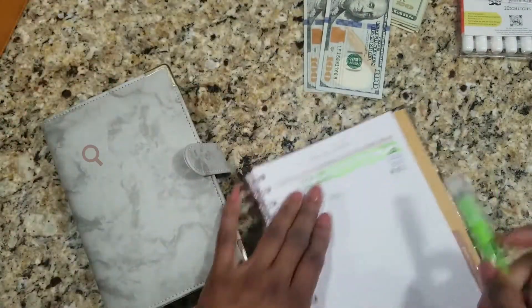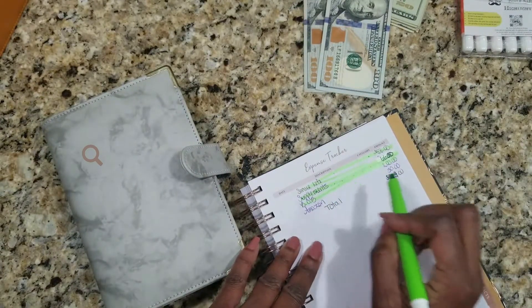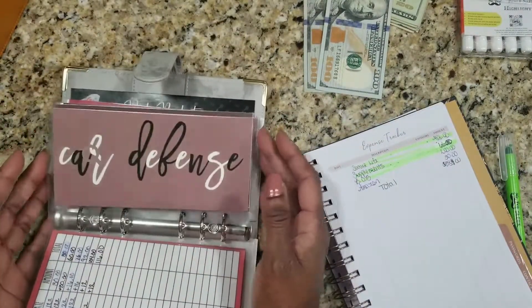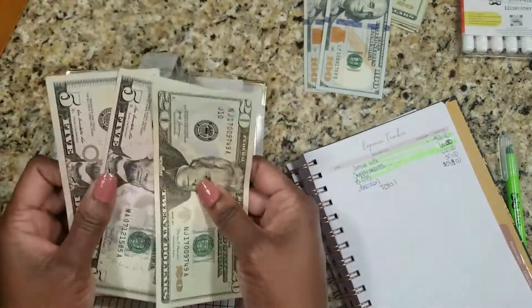And for Amazon, I'm going to take what's in there on my next paycheck — I'm going to fully fund it. This should be $30 — yes.